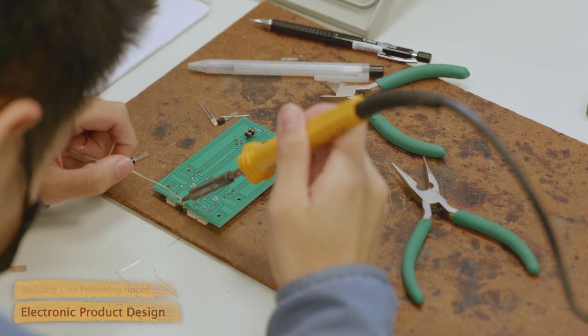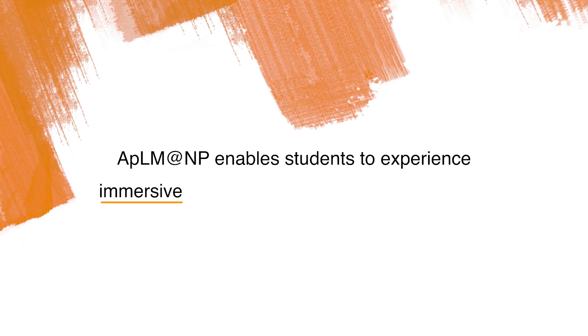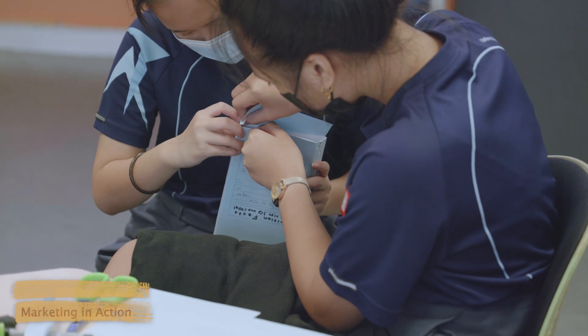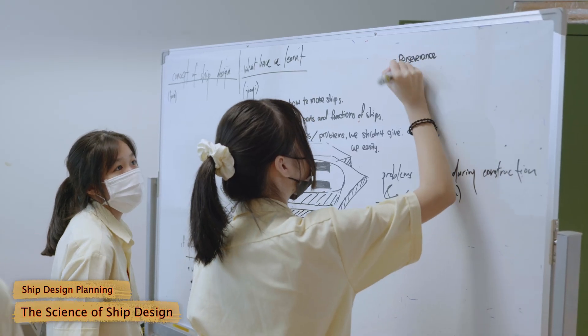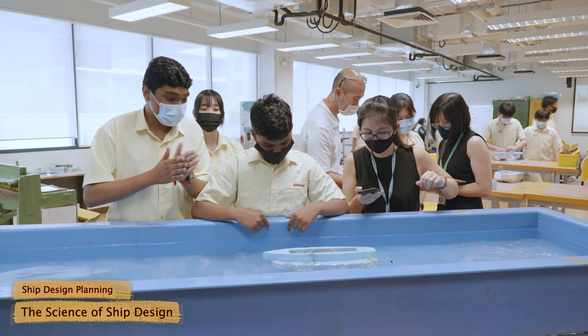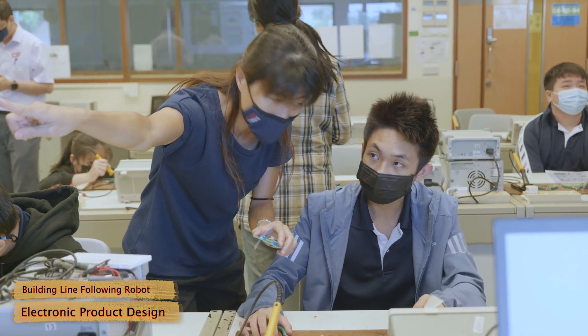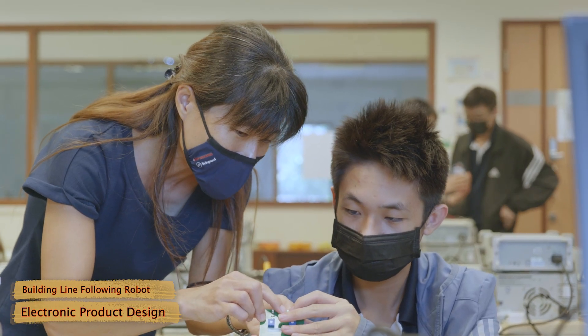The most exciting part about this program is the ability to explore more intricate equipment that the course provides, and the teacher also showed us a more in-depth perspective about engineering. During this program, we were assigned to do a robotic system engineering part. I actually learned how to link the cable in the circuit gate, which I think is the most fundamental part of the engineering section. I think I can apply this fundamental technique to the courses I intend to join in the future.